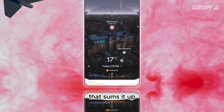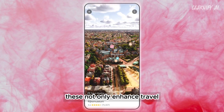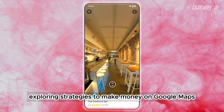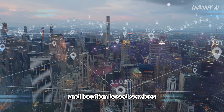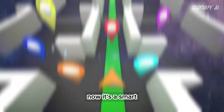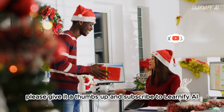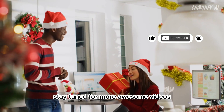That sums it up — five amazing AI features from Google Maps, changing how we explore and get around. These not only enhance travel, but also cater to your specific preferences and needs. Google Maps is more than navigation now; it's a smart travel companion that enriches your global exploration. If you found this tutorial useful, please give it a thumbs up and subscribe to Learnify AI for more exciting tutorials. Thanks for watching — stay tuned for more awesome videos!